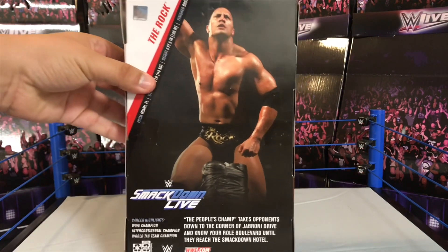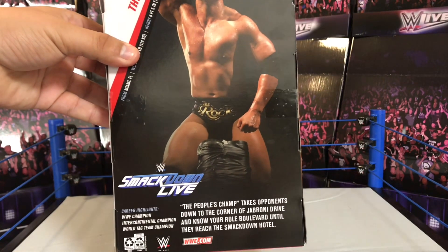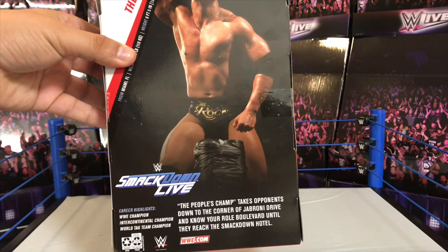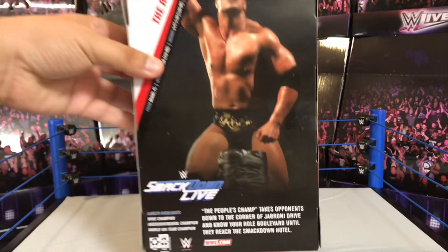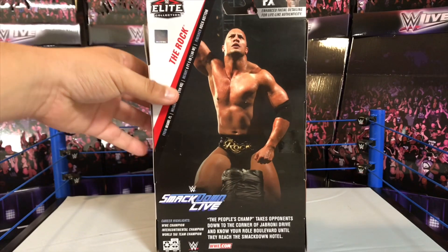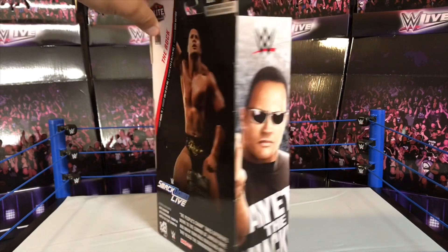It does have some more highlights down here — it says WWE Champion, Intercontinental Champion, and World Tag Team Champion. It also says 'The People's Champ takes opponents down to the corner of Jabroni Drive and Know Your Role Boulevard until they've reached the SmackDown Hotel.' How cool is that? So cool to see Mattel add that detail on the back of the packaging for this Elite action figure.